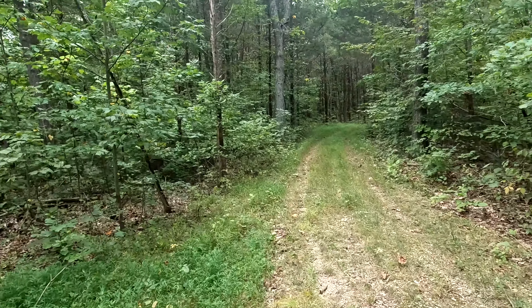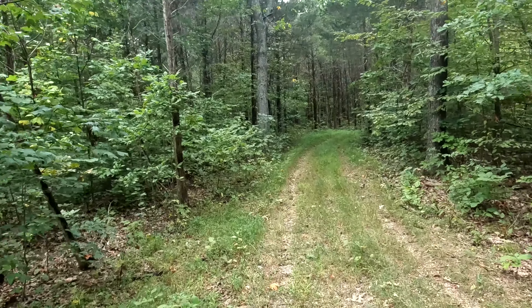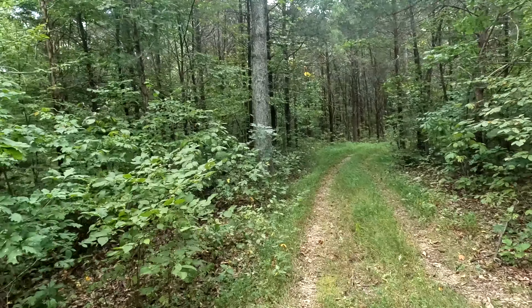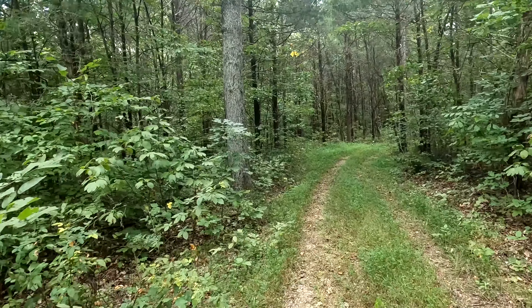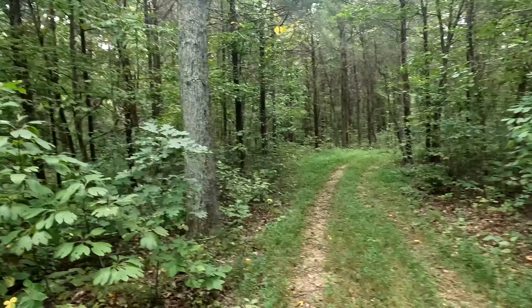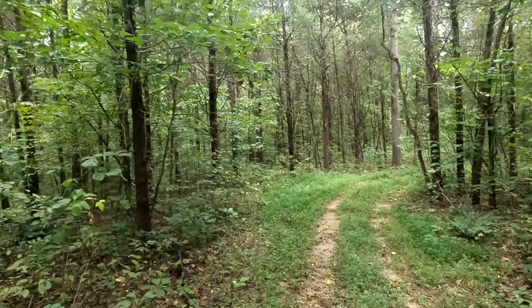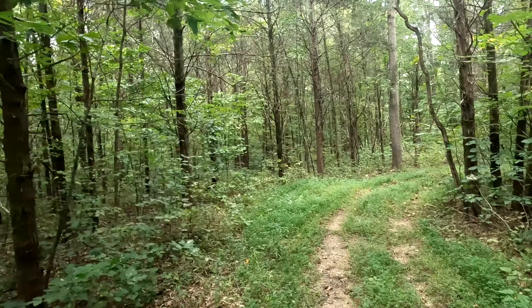This is what our trail looks like right now. It's been weedy in some spots but not too bad — this section is pretty nice. A nice little stretch. We're just making our way towards Cedar Bluff.